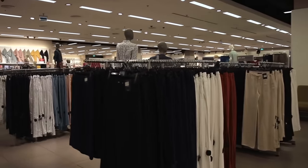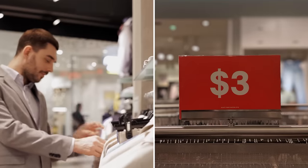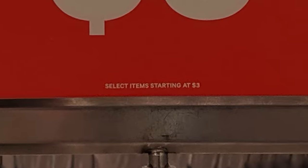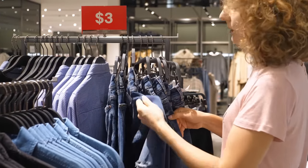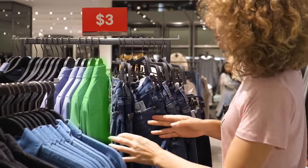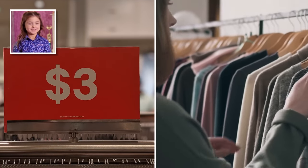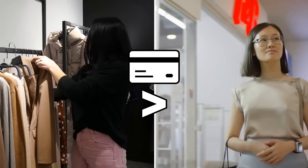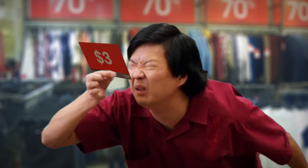Next time you're in a clothing store, see if you can spot any point-of-sale cards like this. They're intended to catch your eye and draw you over to a section, but on closer inspection the deals are rarely what they seem. In this example, the enormous $3 number only applies to selected items — likely one or two of the many on the rack. But for the store, deceiving you doesn't matter. What's important is they got you looking at the clothes up close. By drawing you in to browse hands-on, you're more likely to make a purchase. So remember to look upon these big, bold signs with a skeptical eye.